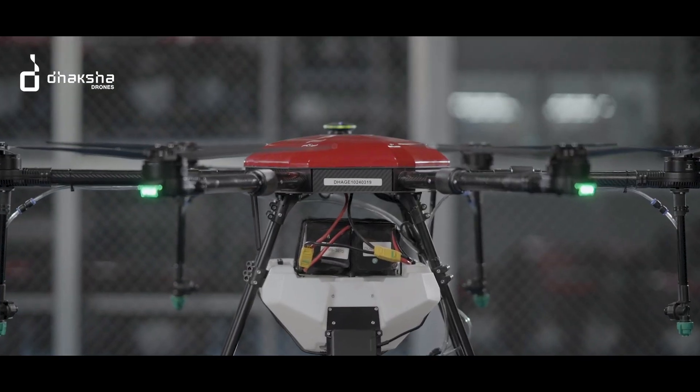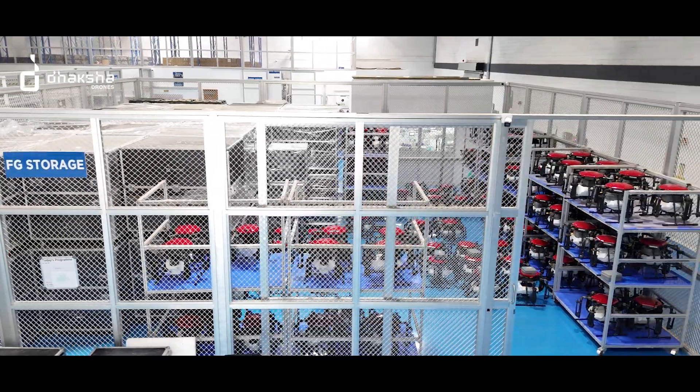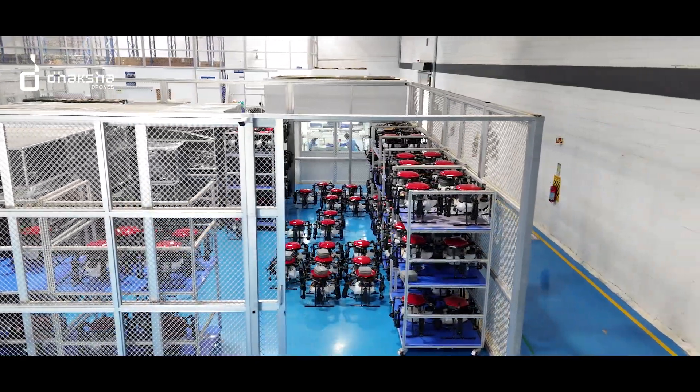The drones we manufacture are type-certified, approved by the DGCA. Our manufacturing facility is built with a long-term vision, incorporating Industry 4.0 principles — digitalization, traceability, and built-in quality. Thank you.